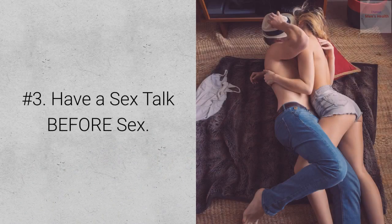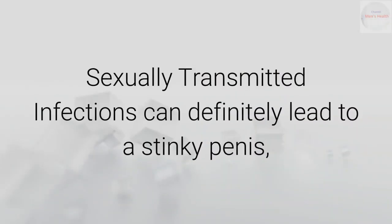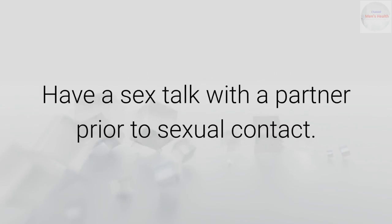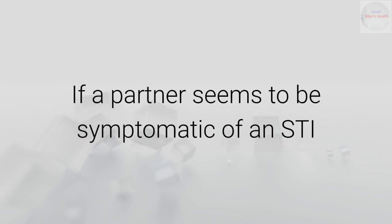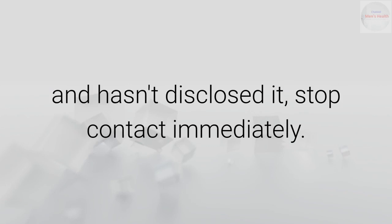Number 3: Have a sex talk before sex. Sexually transmitted infections can definitely lead to a stinky penis, among other much more serious consequences. Have a sex talk with a partner prior to sexual contact. If a partner seems to be symptomatic of an STI and hasn't disclosed it, stop contact immediately.